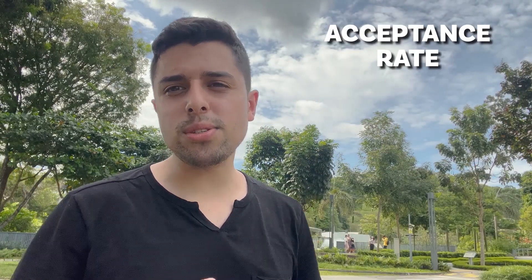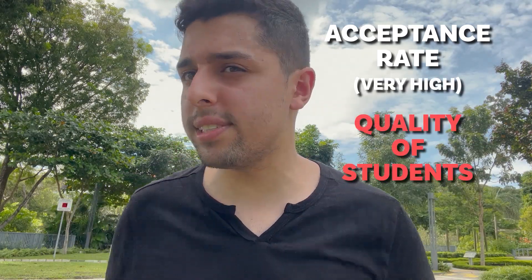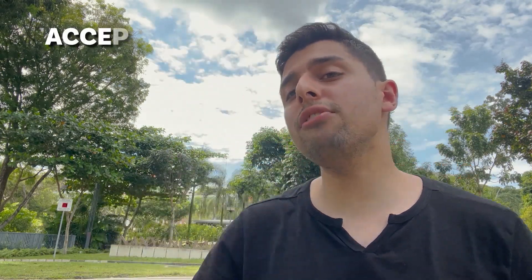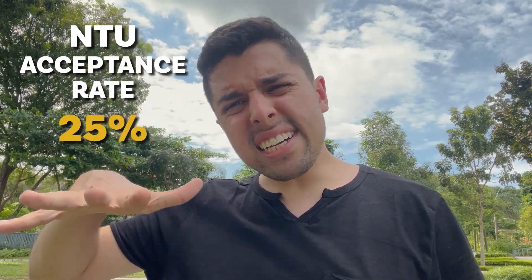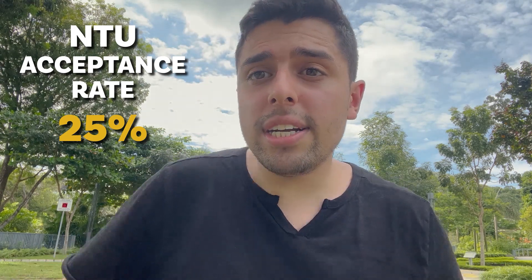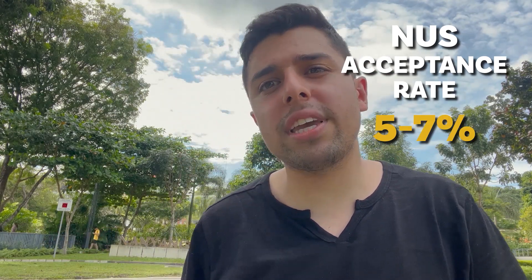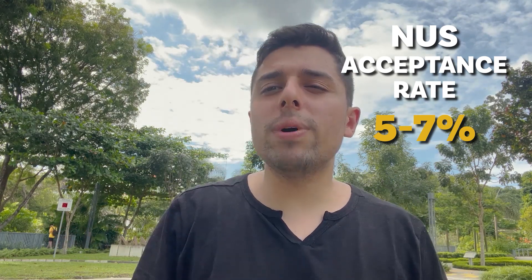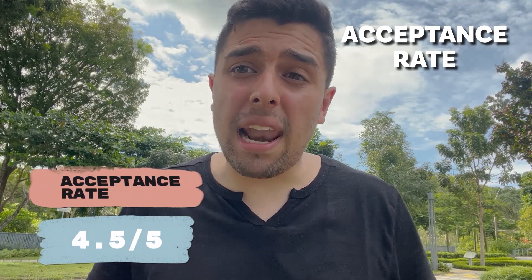Next, talking about the acceptance rate — acceptance rate is ideally a double-edged sword. If you have a very high acceptance rate, you're letting in students that are not that qualified. And if you have a very low acceptance rate, it just doesn't make sense to apply to that university. NTU has an acceptance rate of around 25%, which is ideally considered fine — not too low, not too high. So I would actually prefer applying to NTU. NUS has an acceptance rate of 5 to 7%, which makes me think it's a bit tricky to invest application money there. So for acceptance rate, I would be giving NTU 4.5 out of 5 points because it is worth applying for.